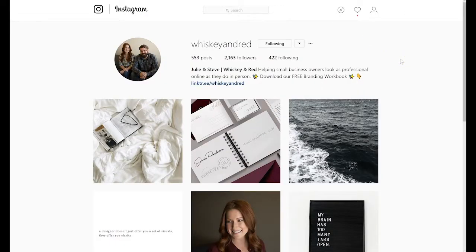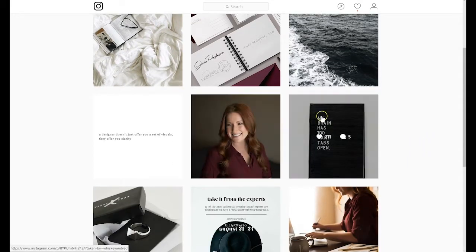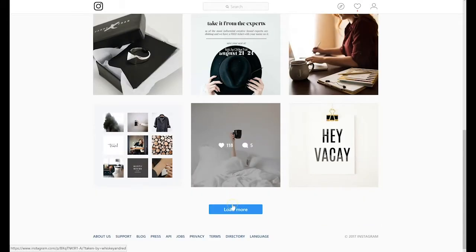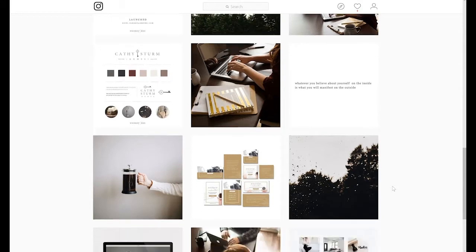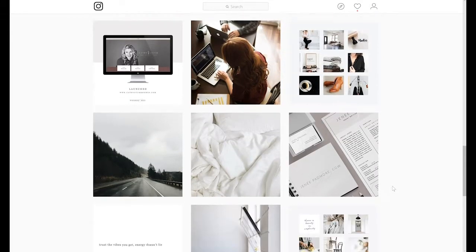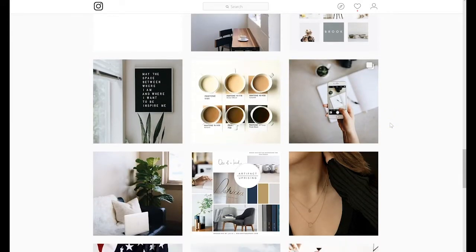Finally, let's take a look at Whiskey and Red, a small business branding company. They do a great job of using similar colors in all of their pictures — you get a lot of browns, a lot of reds, dark greens, and then white space. Their profile really looks beautiful and not overwhelming. There is a lot of white space so it's really easy on your eyes, and you can see all of this gorgeous imagery as your eye just flows through their profile.